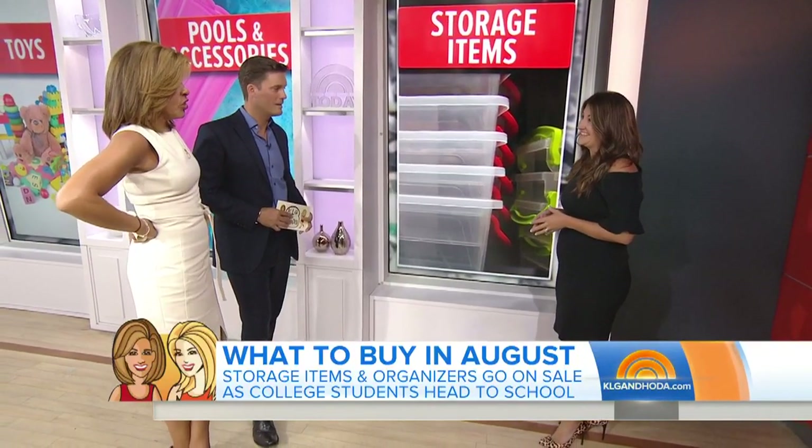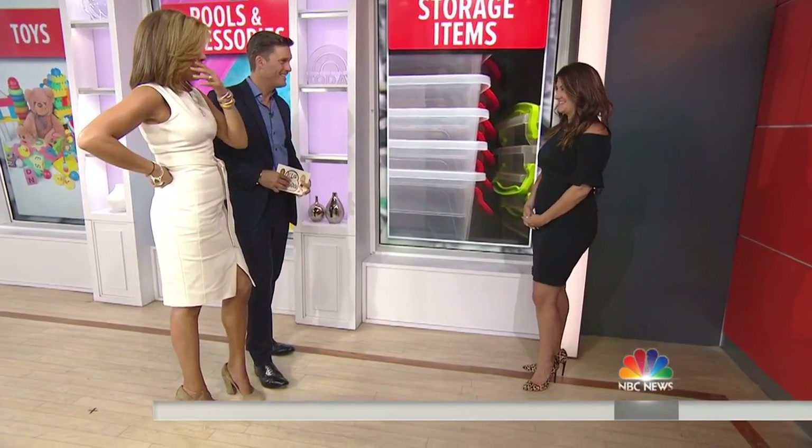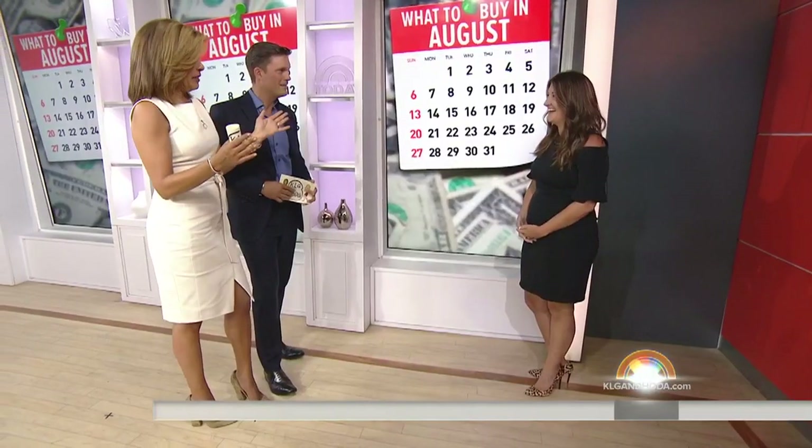Also worth mentioning — Lauren's dress today is actually rented. She uses Rent the Runway and rents dresses and clothing for special occasions so she doesn't have to spend the big bucks buying them outright. It's $139 a month and you get an unlimited amount of clothing — you wear them and send them back after the event.